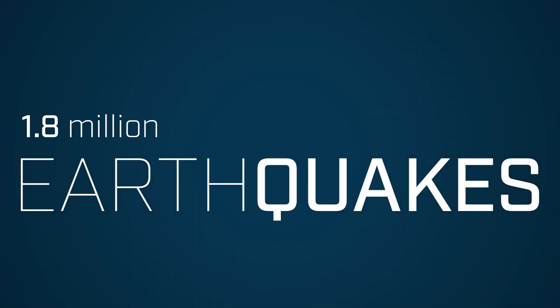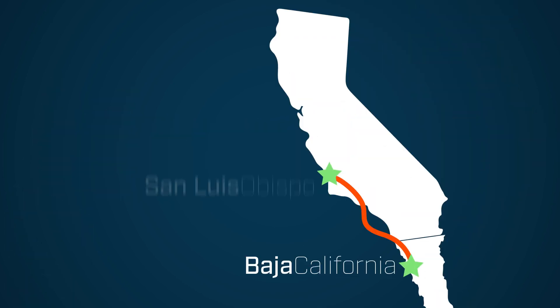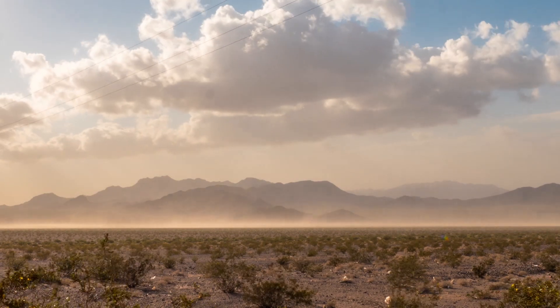We detected over 1.8 million earthquakes, which is 10 times more than were previously documented in Southern California — everywhere from Baja California up through San Luis Obispo. This is one of the highest quality seismic networks in the world, with over 500 stations distributed throughout the southern part of the state, making it a great place to study how earthquakes occur in a very seismically active region.